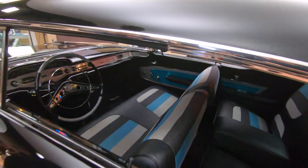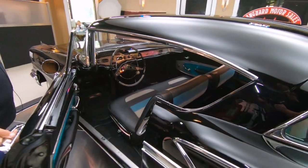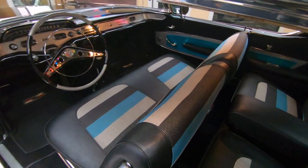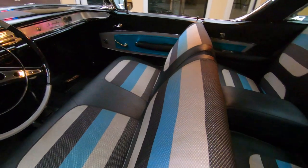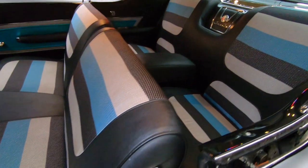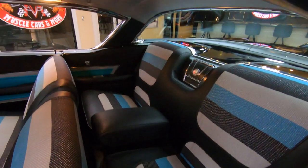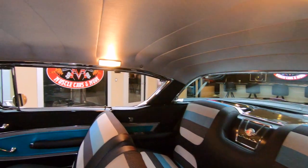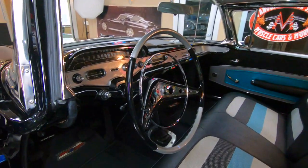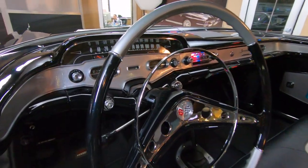You can see yourself for miles in the paint. Check out the beautiful interior — the tricolor interior is absolutely phenomenal. It's got a four-speed manual trans, just a gorgeous car. Plenty of leg room in there for you guys.